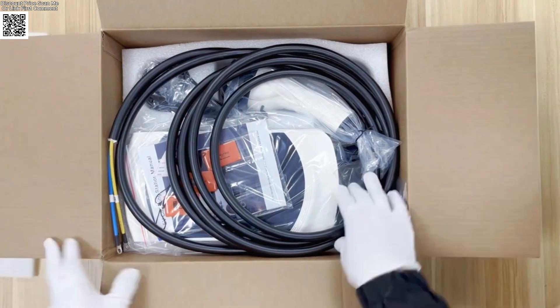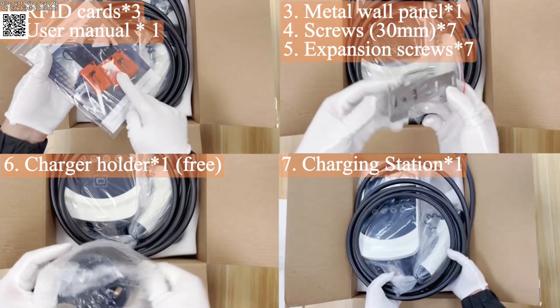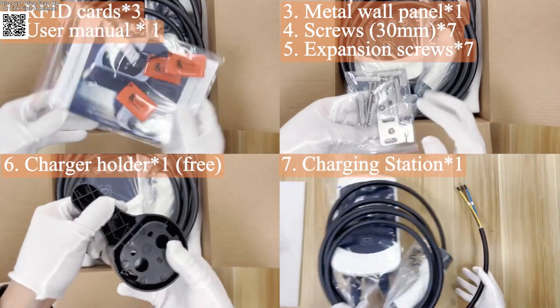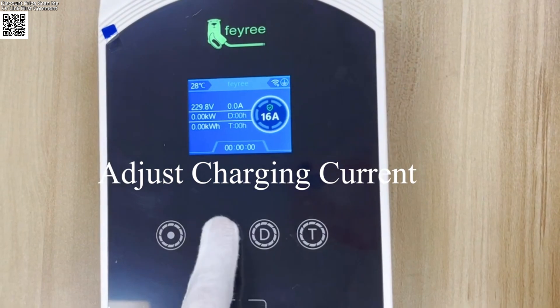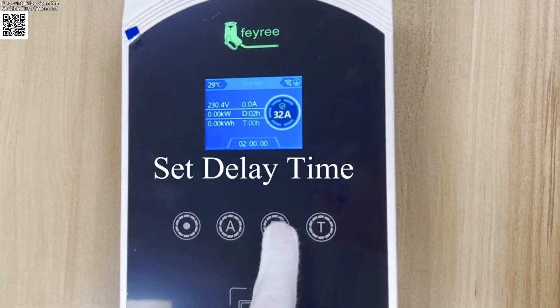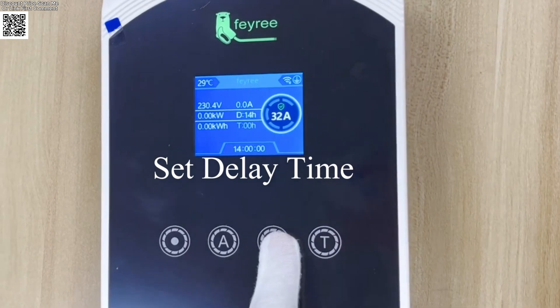Charge your EV faster at home. The Faerie 32A EV charger delivers 7.6 kW, 11 kW, or 22 kW power with smart app control and military-grade safety. Flexible power — choose 7.6 kW, 11 kW, or 22 kW models to match your EV's needs. Charge up to 3x faster than standard outlets.